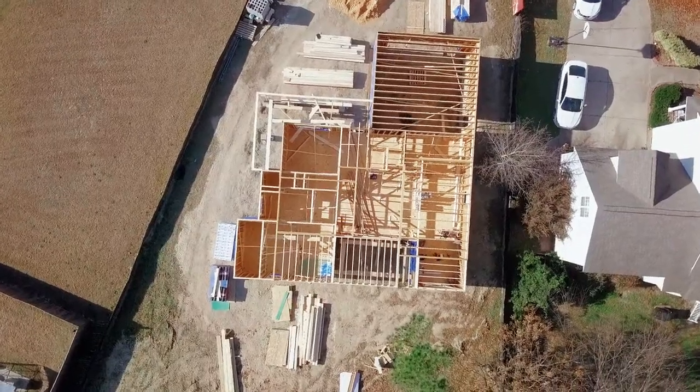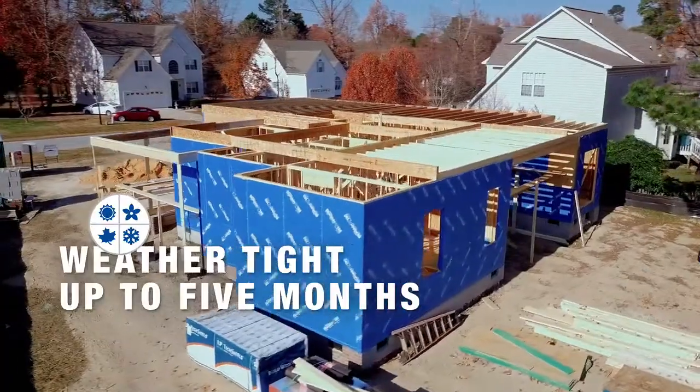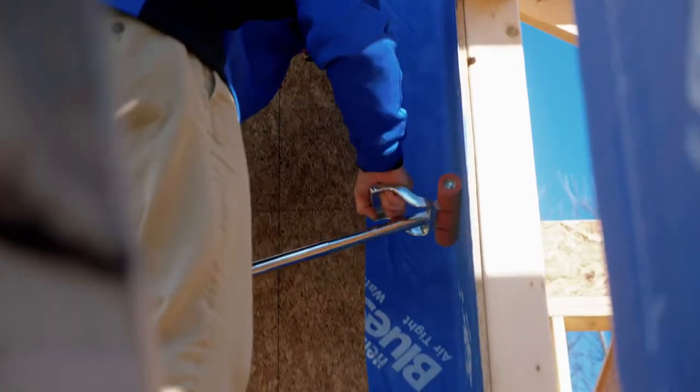As a general contractor, there are times when it's possible to build two, three, or four houses at one time. The Blue Skin can be exposed to the elements for up to 150 days. During that 150 days, you can be finishing the inside of the house, and then when the weather permits, you can finish the outside.